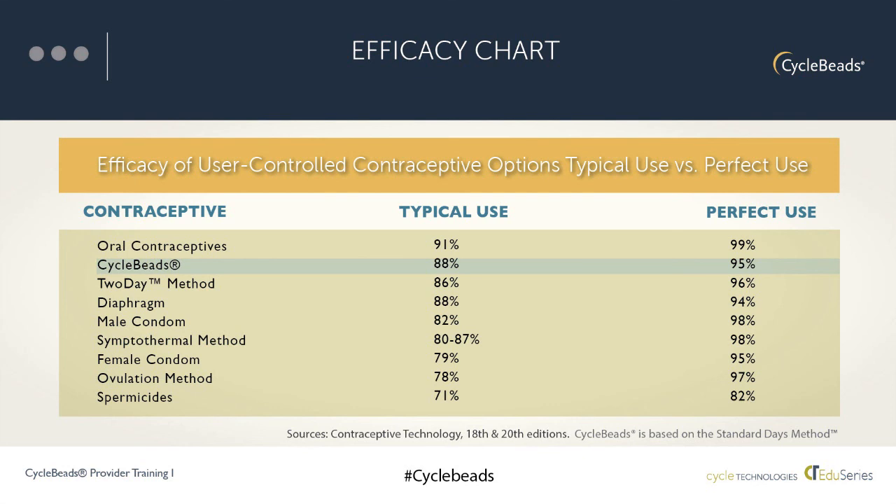In addition to effectiveness, there are other criteria a woman may consider when choosing a method — ease of use, possible side effects, existing medical conditions, and cost. The method that works best is the one she wants to use and is comfortable with, and most importantly, the one she'll use correctly and consistently over time. While all scientifically tested fertility awareness-based methods are very effective when used correctly, many women have used their own version of a natural method, often without correct information about the fertile time and therefore without the same effectiveness.